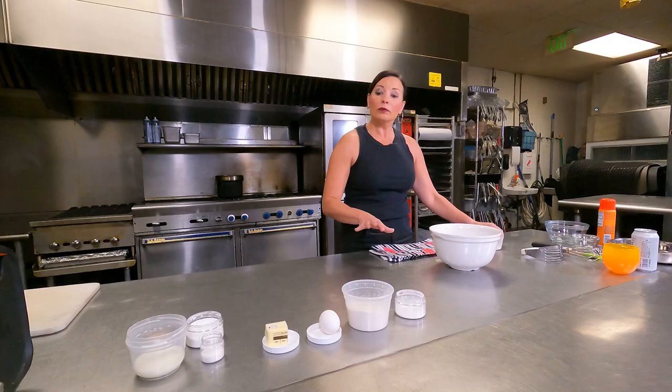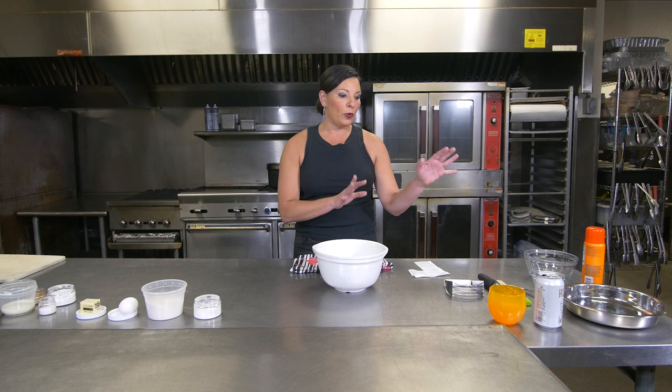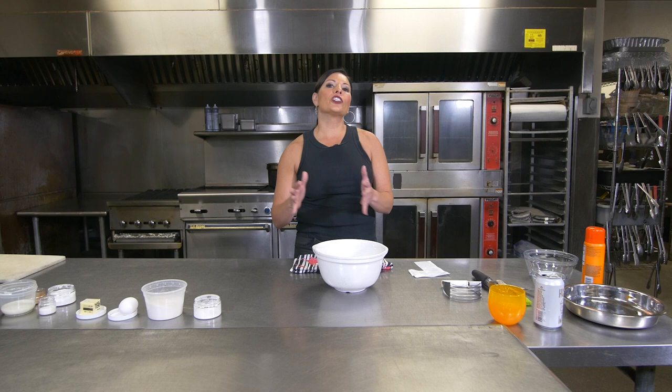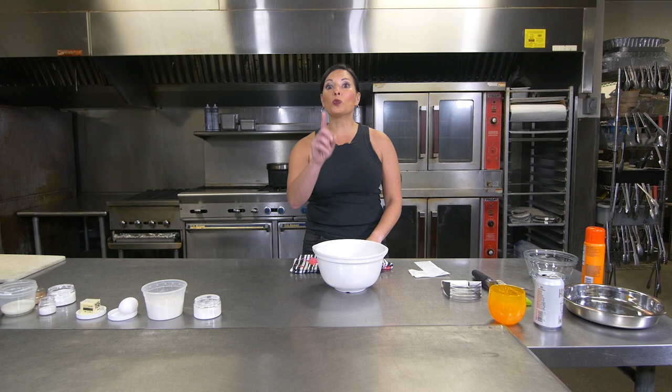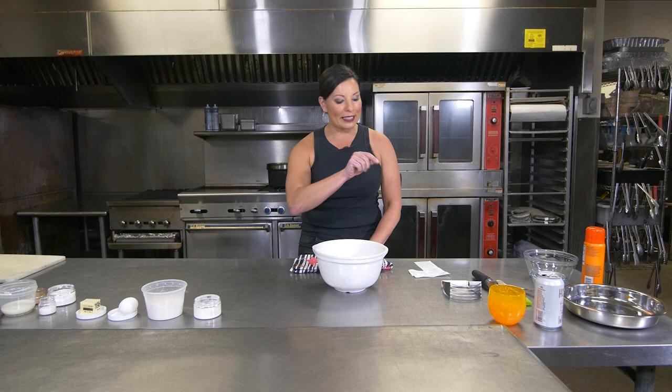I've got all of the ingredients laid out here and we'll just get started with some mixing. I also have all the tools that we need — nothing terribly fancy, but it does help to have everything laid out ahead of time. You want to make sure you have all of the ingredients, and know what you're in for before you get to step three and realize you needed to preheat the oven. Speaking of, you're going to want to preheat your oven to 375, and wait until it actually dings before you put the cinnamon rolls in.